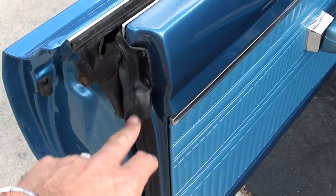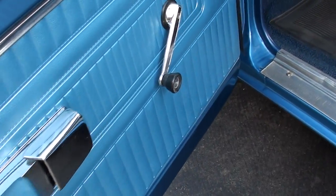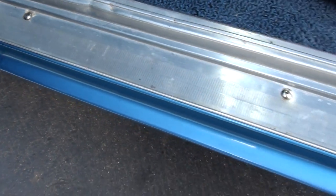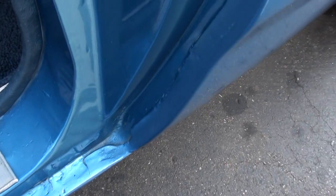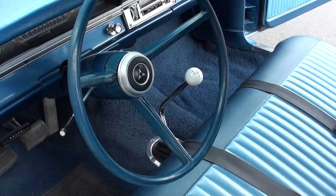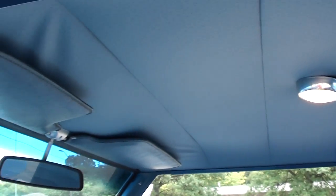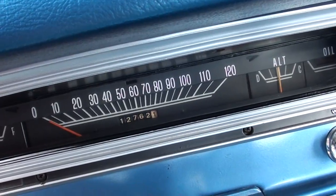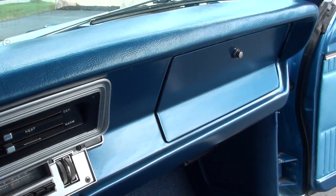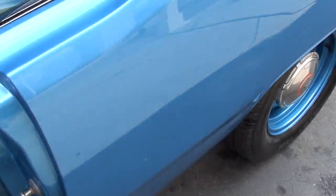New door fuzzies, new door rubbers. It's got the factory bench seat, Hurst shifter. All factory dash showing 12,762 miles — I'm sure that's 112,000, guys. AM radio. It's got an aftermarket tach mounted underneath the dash.